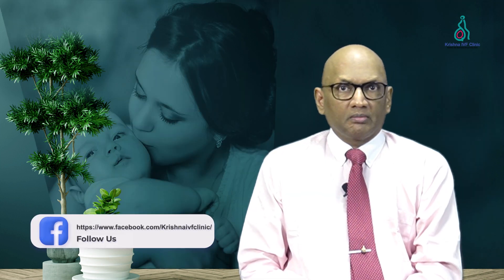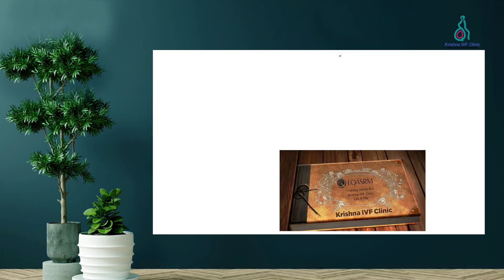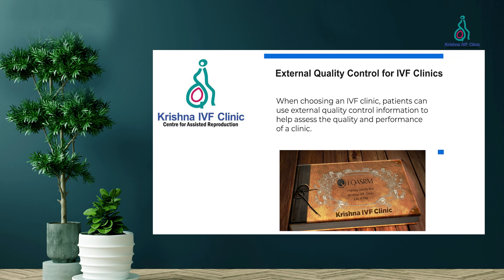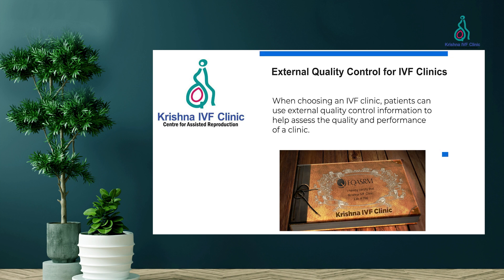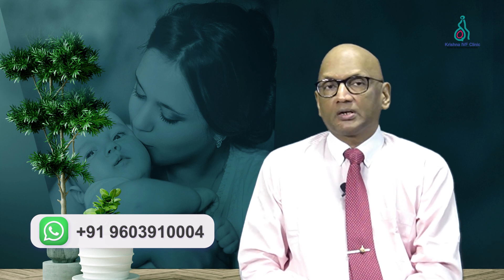What are the benefits that external quality control program information can give to a patient about an IVF clinic? When choosing an IVF clinic, patients can use external quality control information to assess the quality and performance of a clinic. Patients can look for clinics that are accredited by reputable organizations, as these tend to have consistent quality and transparency in the services they offer.